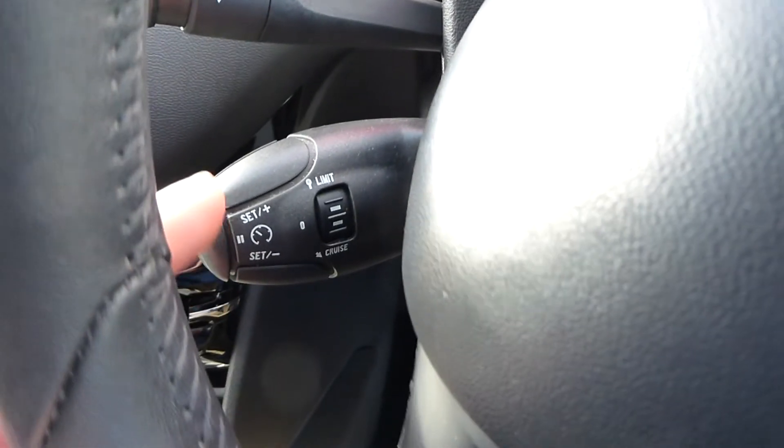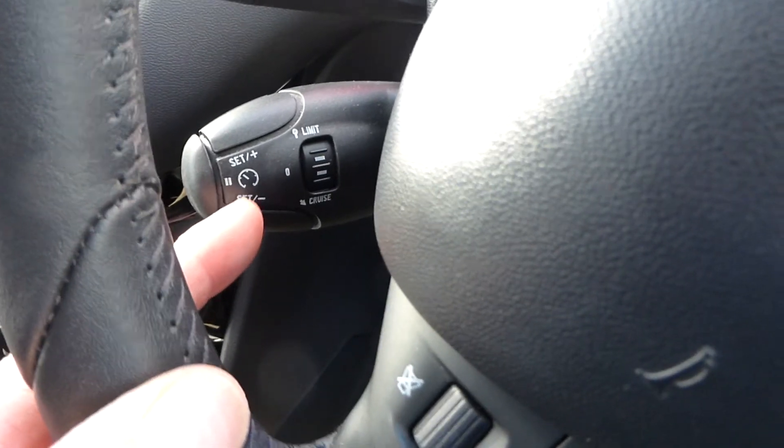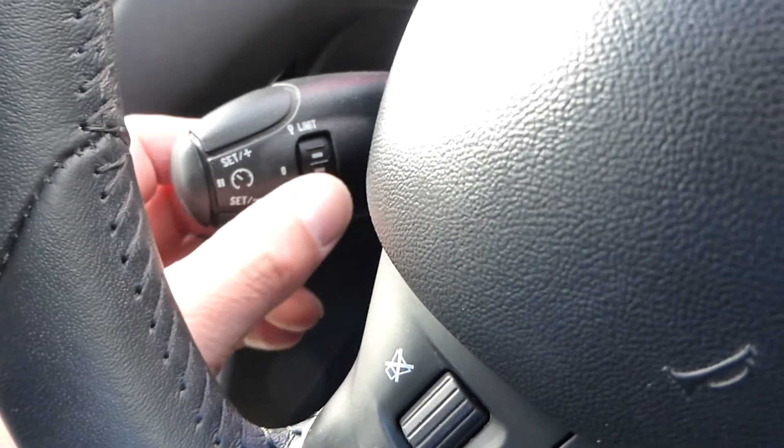On the steering wheel you have volume control, cruise control, and what looks to be a speed limiter as well. So it's a very well-specced car.